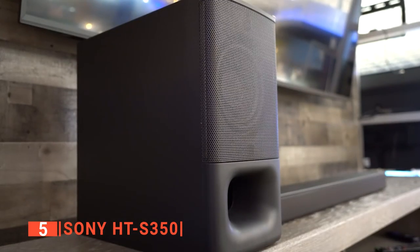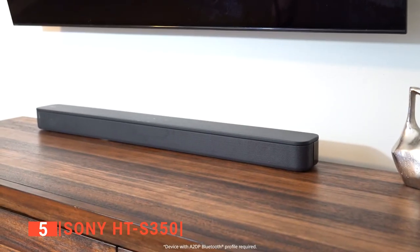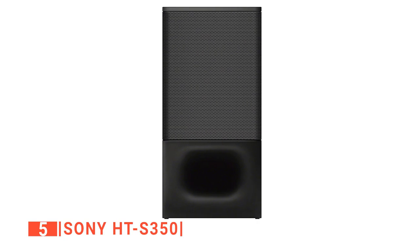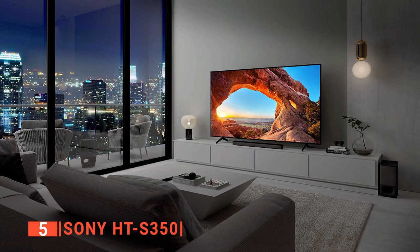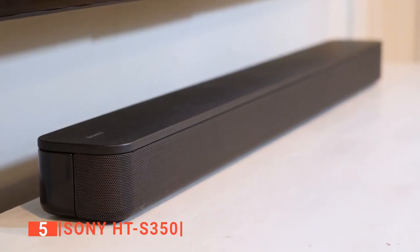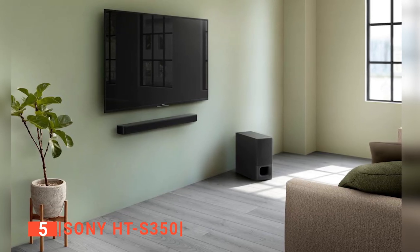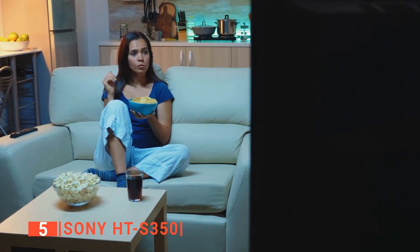It also offers crystal clear audio and bass that you can definitely feel. You'll enjoy clear mid and high frequencies from the soundbar while the wireless subwoofer delivers rumbling lows. It features vocal enhancement technology that makes voices clear and more distinguishable from other sounds. It's beautifully crafted with high-quality materials — the soundbar and subwoofer feature a tactile punched metal finish on their front panels. With its sleek design, you can easily match it with the rest of your home entertainment system.